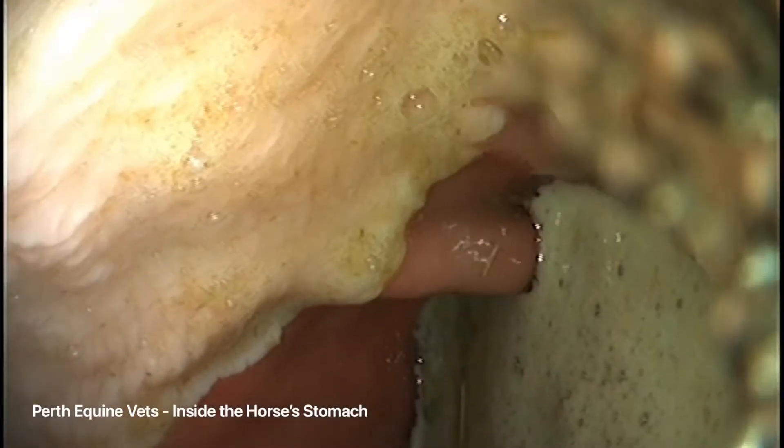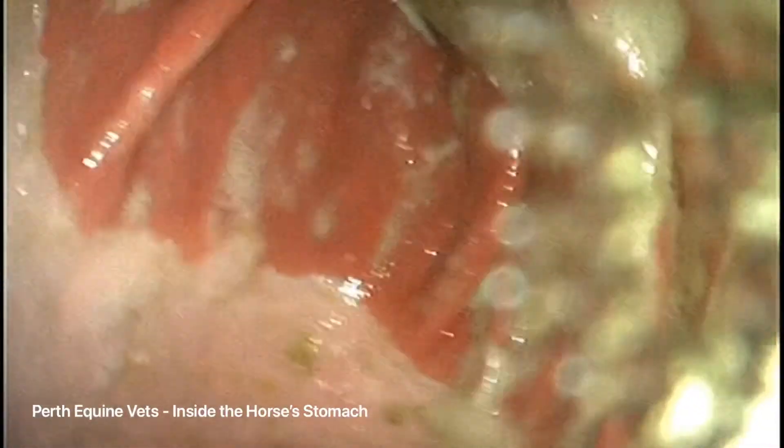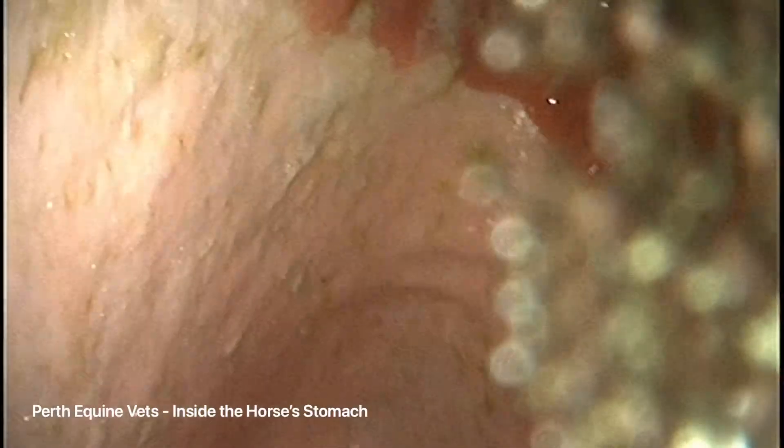Therefore, we can have problems with ulceration if the acid is splashing onto the non-protected squamous epithelium. The same can also happen around the cardia. Therefore, in those horses that are prone to this kind of ulceration, it is a good idea to give them a big chaff feed prior to any exercise being done.